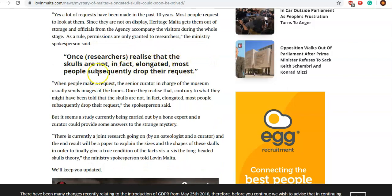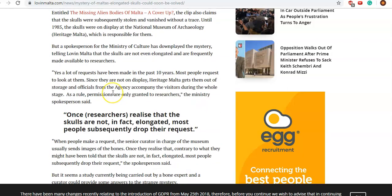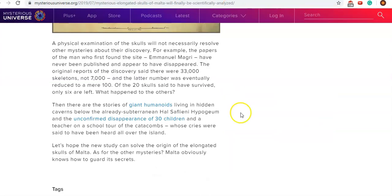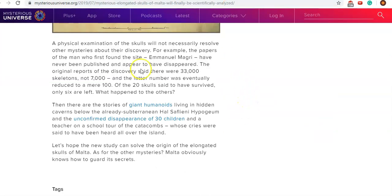In the original discovery there were 7,000 skeletons found, with some reports saying up to 33,000. That number was reduced down to 100, then only 20 of the skulls were said to have survived, and now it's down to six. They've just been destroying and getting rid of them. These skulls lacked cranial knitting lines — the sutures that allow our skulls to compress for birth and expand afterward. These skulls did not have them, and had other physical differences apart from the apparent size.